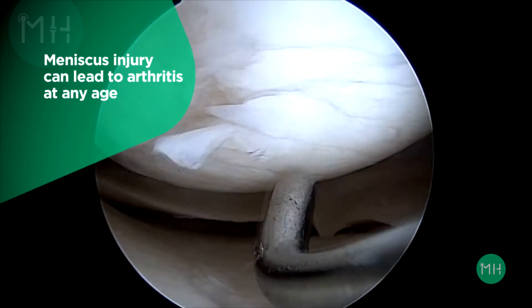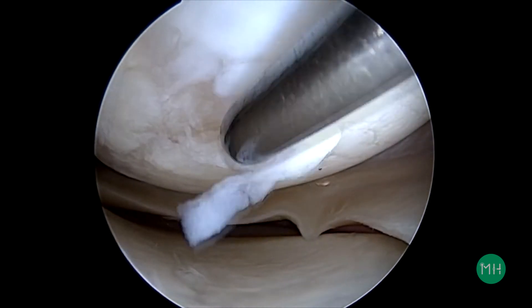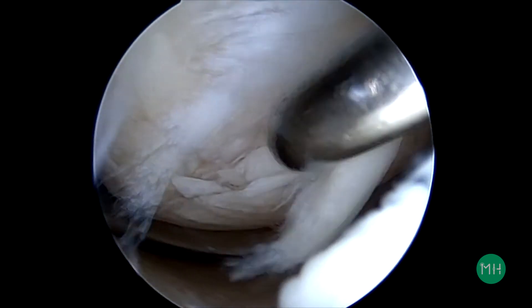We tend to think of arthritis as occurring only in elderly patients, but it's not uncommon for me to see signs of arthritis in younger patients' knees after a meniscal injury that did not heal. Some of these patients are still school-aged. This shows you just how important a meniscus is for your knee health.